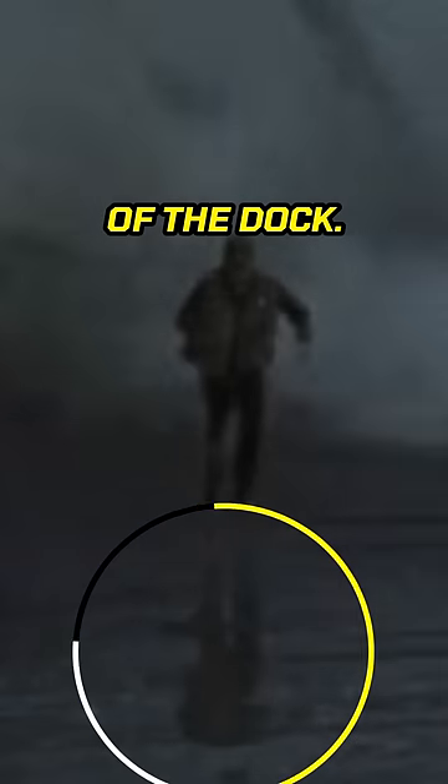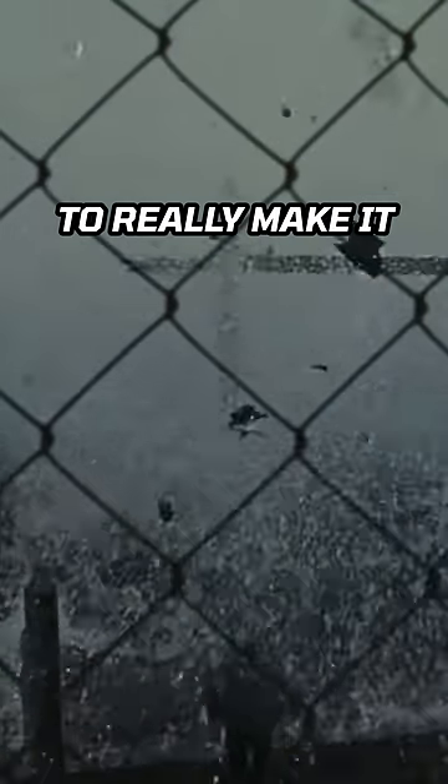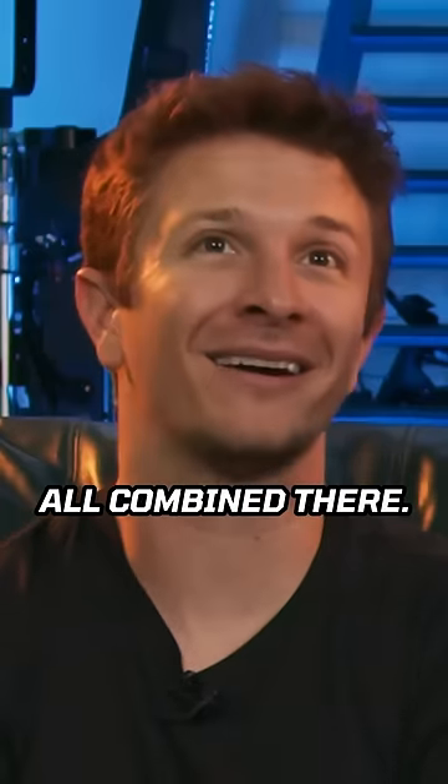Yeah, not at all. Like the reflection of him and the wetness of the dog. Also, they have the chain link fence in front of all of it to really make it look like it's all combined there.